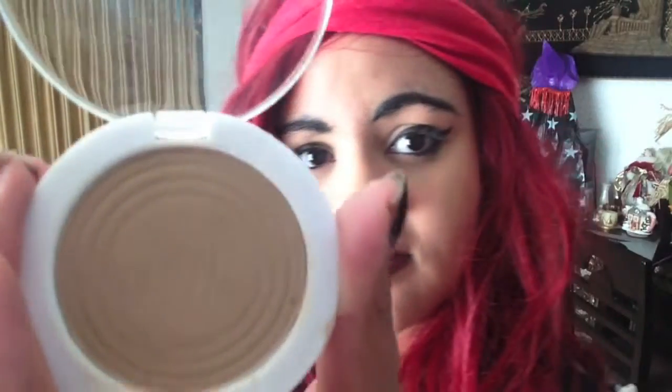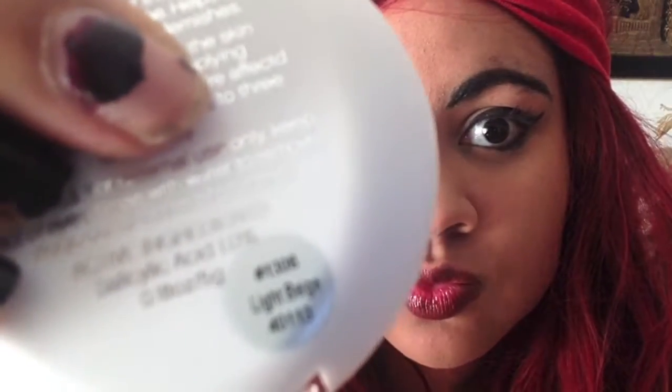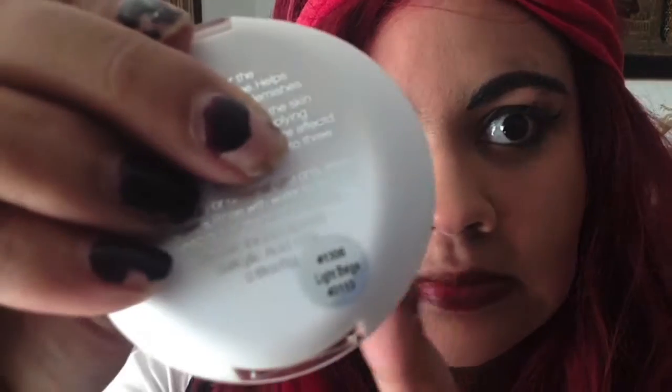Then I just put my powder foundation on. I didn't really want to use my liquid foundation for this look because I wanted to keep it very simple and light. And for Halloween, I don't really want a lot of makeup caked on my face, so I just used a powder.